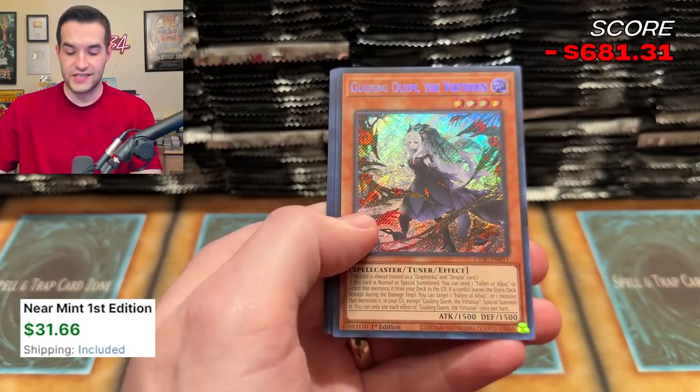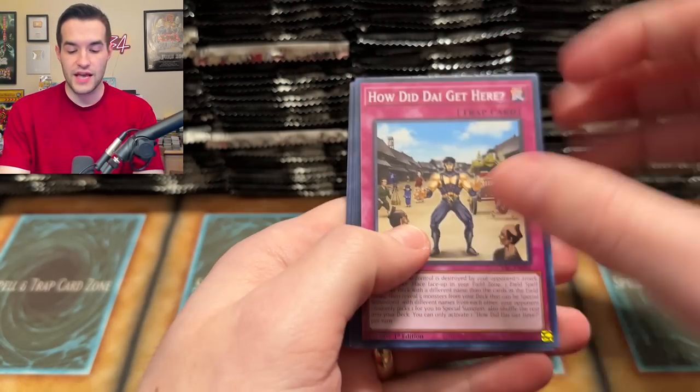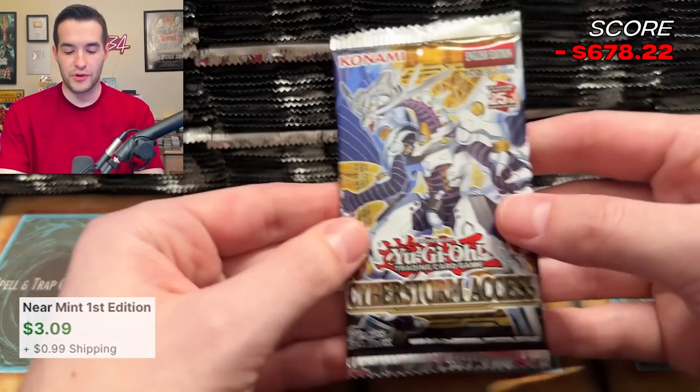We've got a couple of secrets already — that's a good start. Two secrets before any ultras, which is interesting. Cyberstorm Access — this has got to be the hardest set name I've had to try and remember. There's the ice jade. It's in every video so far.